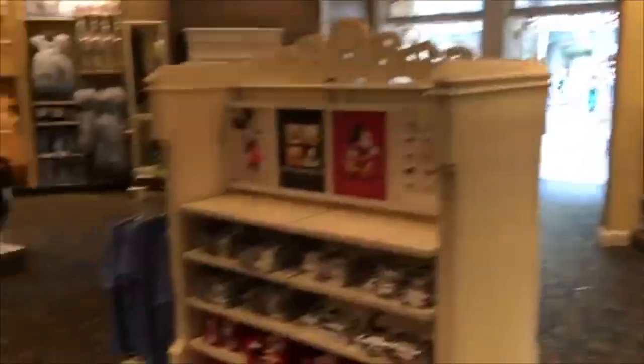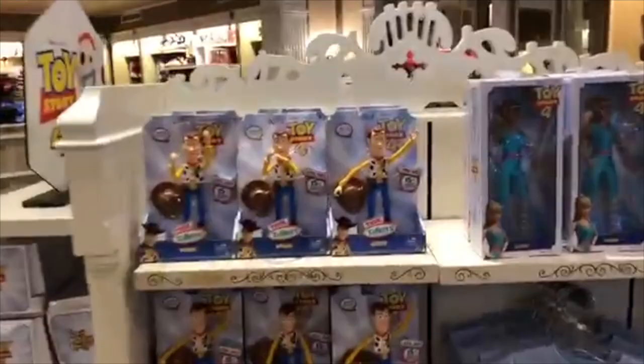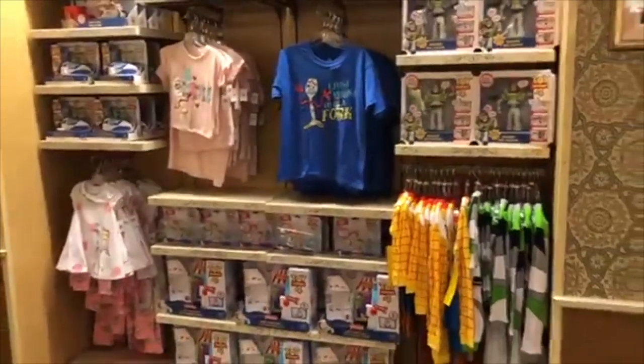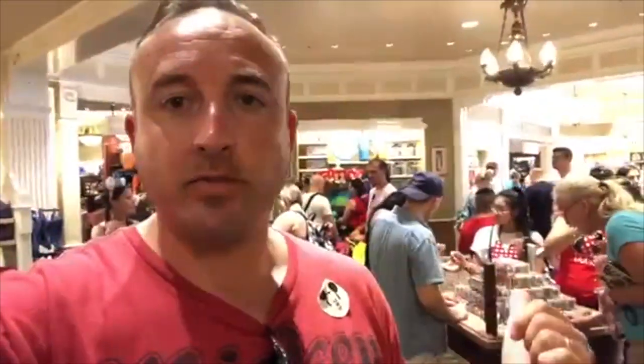This is your toddler section. There's also Toy Story 4 merchandise here. They have a build-your-own bracelet charm section where you can take all the different charms and attach them to the bracelets.